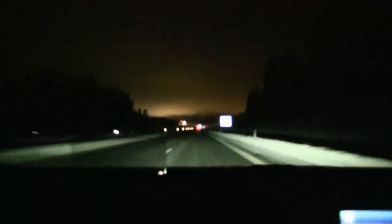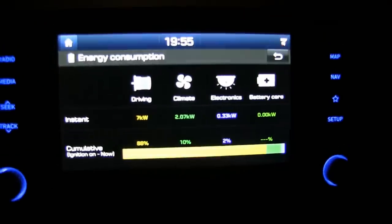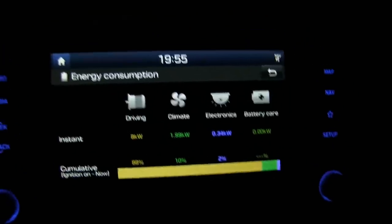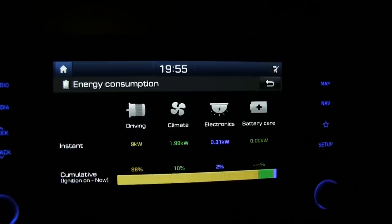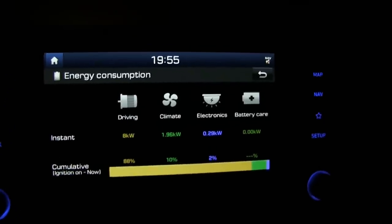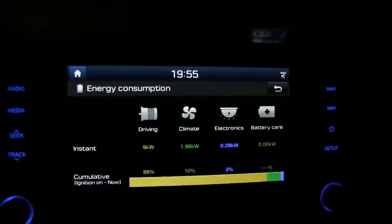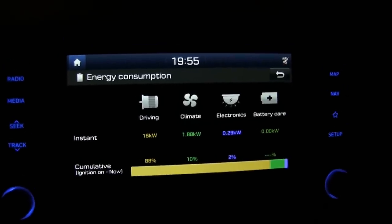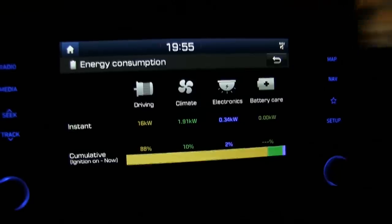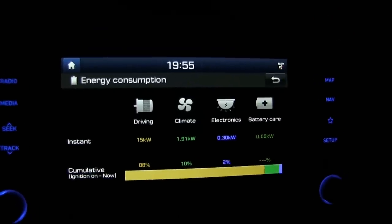It's getting warmer now — it was minus 17, now it's minus 15. But look, at minus 15 the HVAC is pulling 2 kilowatts; it was 2.2 earlier. This car is fitted with a heat pump, and I'm not sure how efficient the heat pump is at minus 15. But I remember when I was driving around minus 5 this weekend, it only consumed 700 watts — that's almost one third of the power.